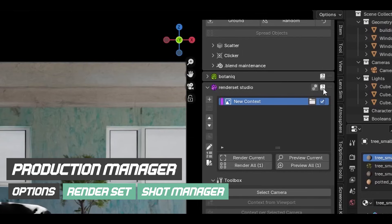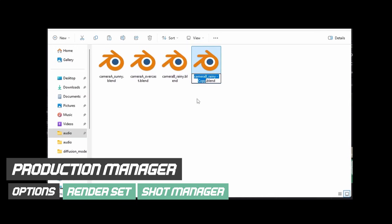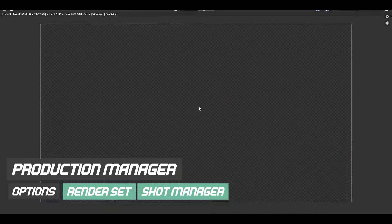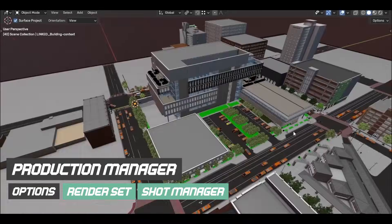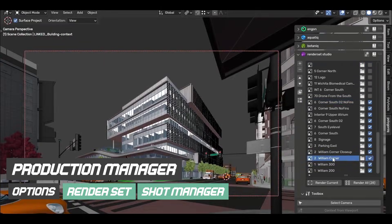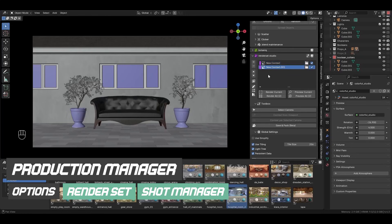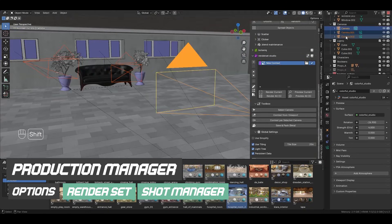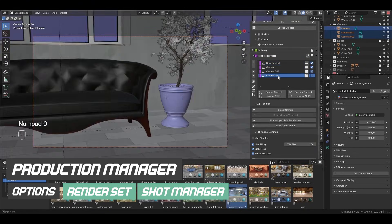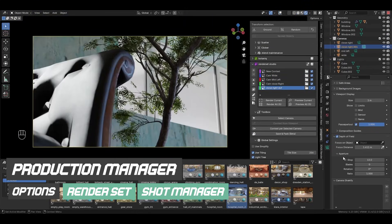Another area unlikely to see major change anytime soon is deep all-in-one production management. Things like shot tracking, task assignment, version control, approvals, and studio-wide automation are critical in large studios, but they vary wildly from team to team. Blender cannot realistically cater to all of those needs at once. As a result, these workflows are almost always handled by external tools, custom scripts, or studio pipelines rather than the software itself.